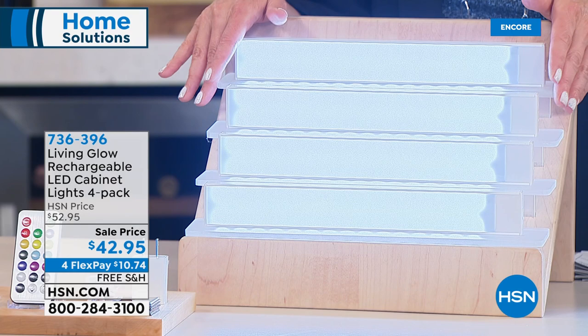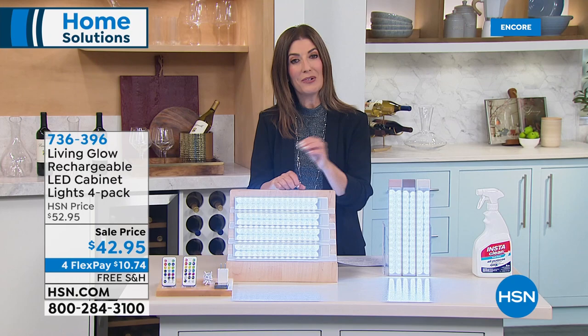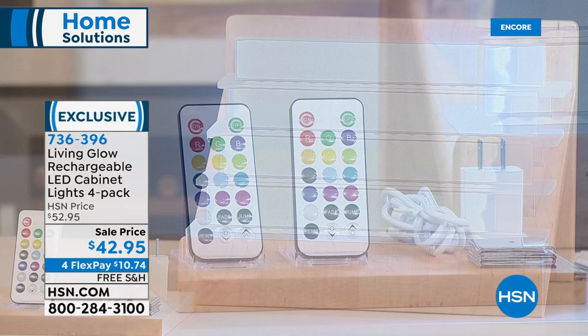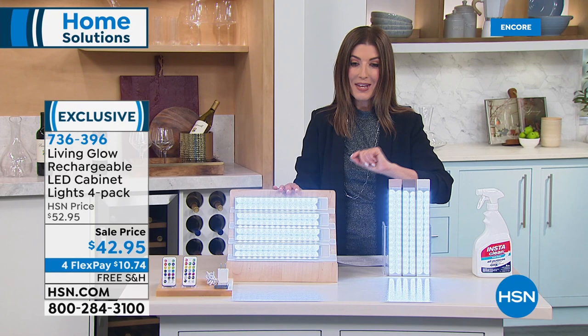You love these — they're a huge fan favorite. You are getting a four-pack of the 12-inch rechargeable LED lights for $42.95 — that's $10 off the regular price. You're getting four lights, two remote controls, two rechargeable cords, and all the mounting hardware. You also get to choose the light color: white, beige, or gold. On FlexPay today for $10.74. Also free shipping.